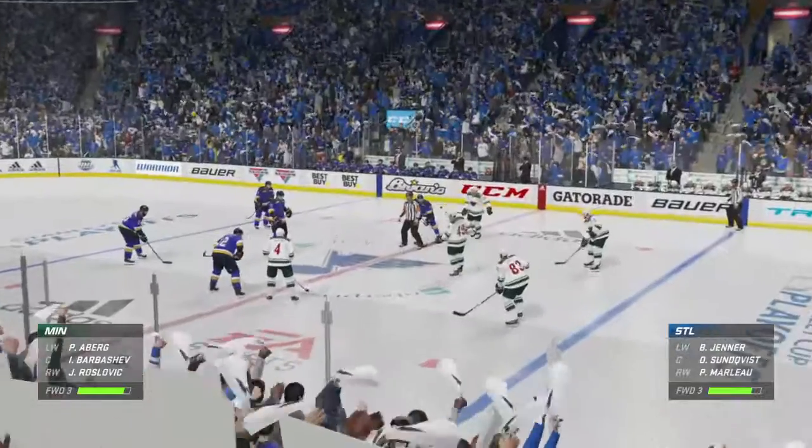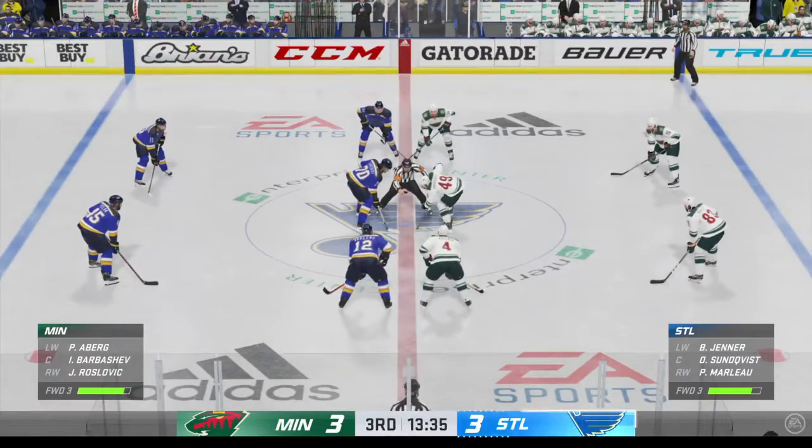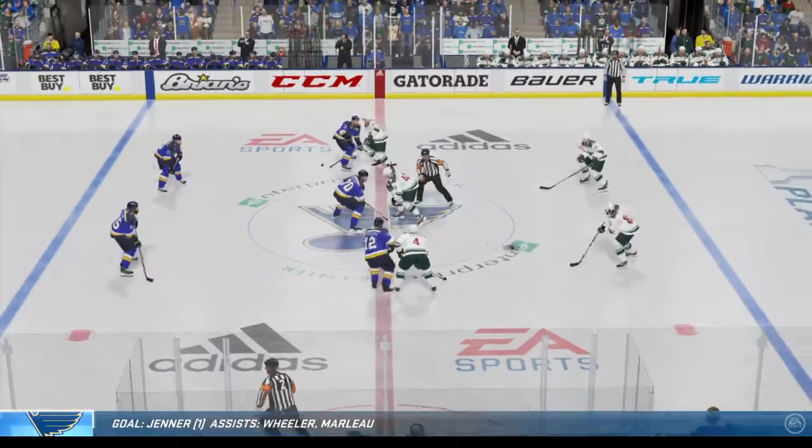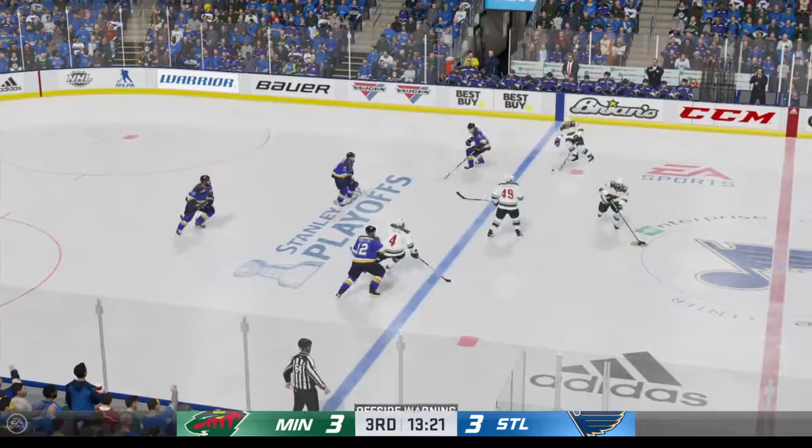St. Louis has evened things up here in the third with a huge goal. It really is — they found a way back into the game. There were times they looked like they'd been flat-footed, but now it's even.